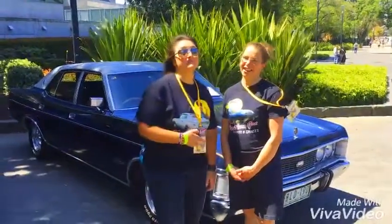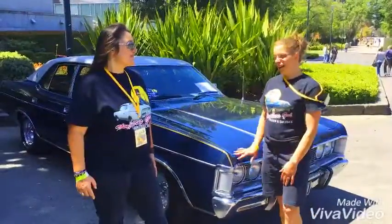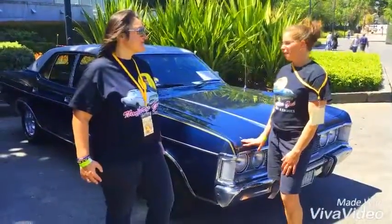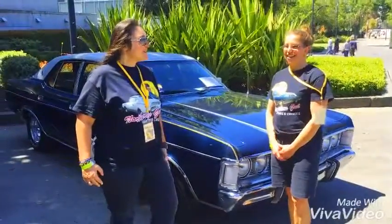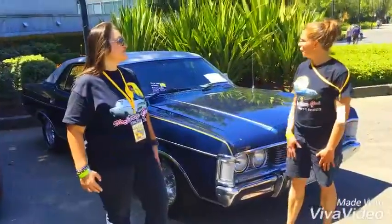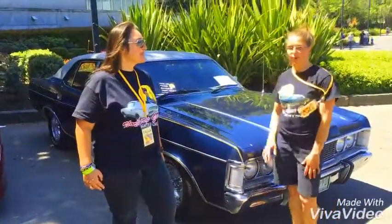So here today we have Melanie. What have you got for us today, Mel? We've got a 1977 Fairlane, it's a marquee model, a ZH. What colour is it? It's Regency Blue, and it's got a white vinyl roof, so the paperwork is Regency Blue with a gold pinstripe.